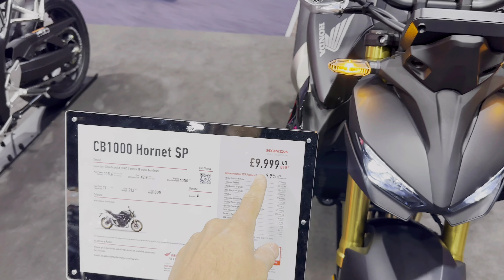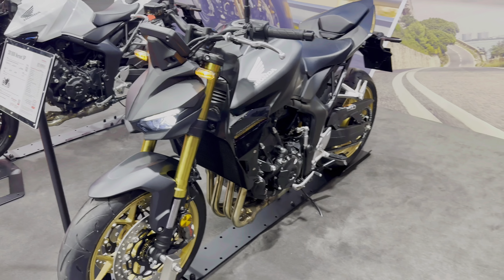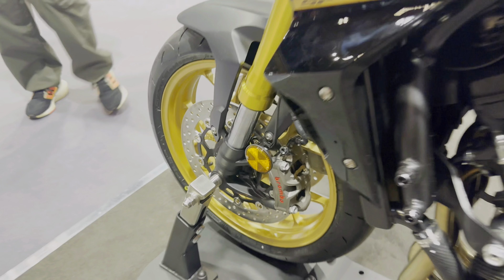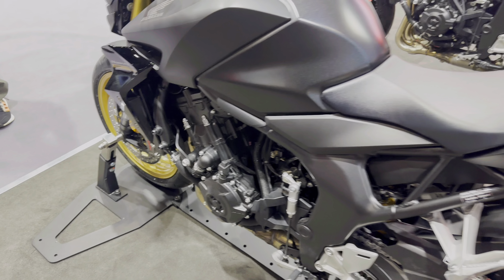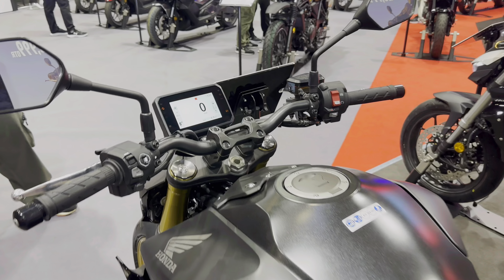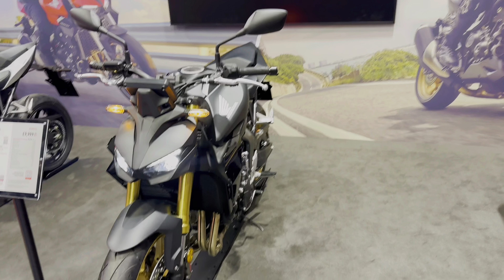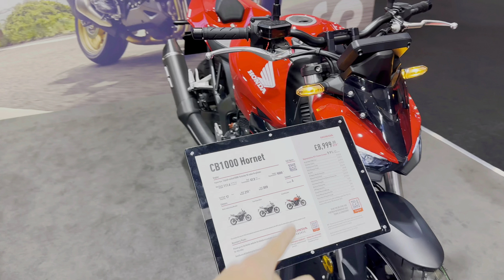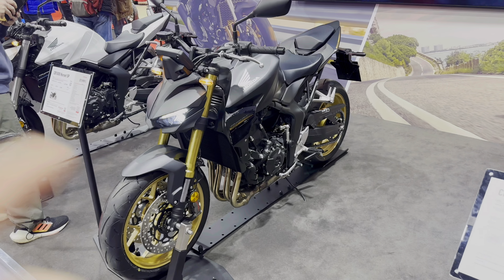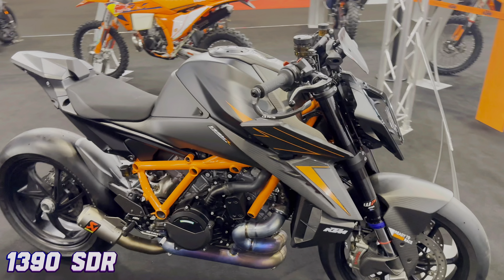I'm a Ducati guy, but the Honda stand is ram-packed. Look at this SP Hornet — 10 grand. It's almost got a Street Fighter S look on the front: TFT screen, Brembo-style brakes, IMUs, 155 horsepower, Öhlins TTX shock, gold wheels. You cannot go wrong at 10k. Tempted — bang this in the garage as a second bike. Even looks good in red at nine grand with about five horsepower less, 150hp. That's probably my bike of the show.